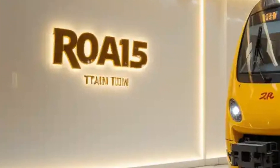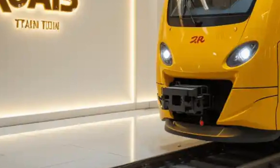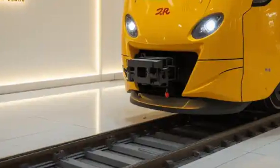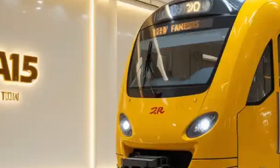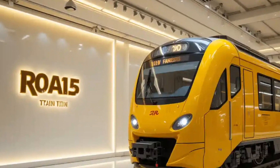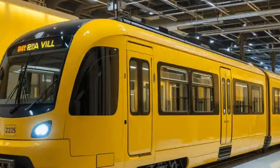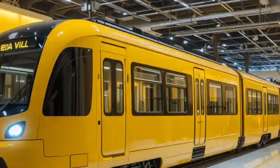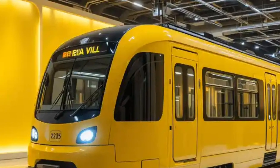In terms of design, the 2025 model is sleeker and more aerodynamic than ever before. Modern aesthetics are combined with practical features such as wider entry points, low floors for easy boarding, and expanded windows for more natural light and better scenic views. The trains are built using lightweight yet strong materials like aluminum alloys and composite panels, helping to improve energy efficiency and reduce wear and tear on tracks.